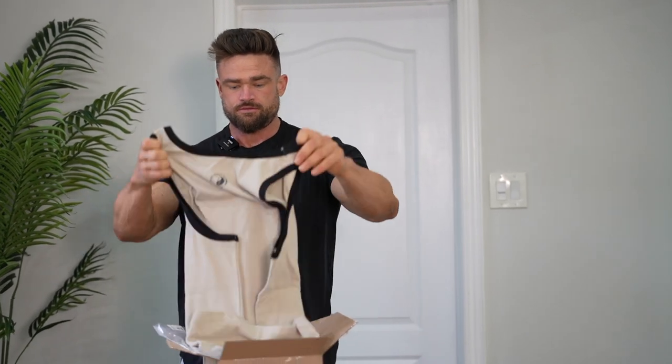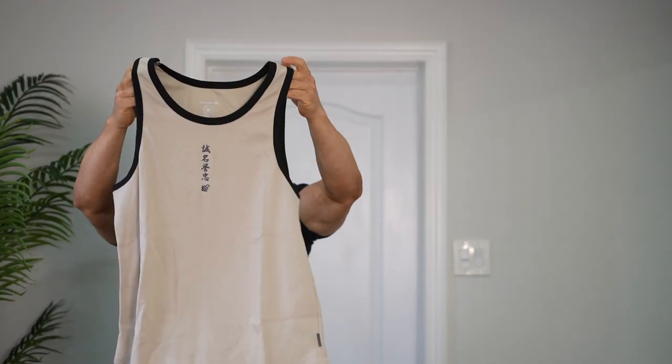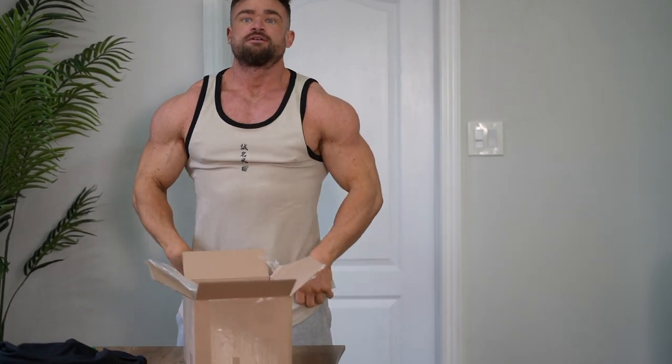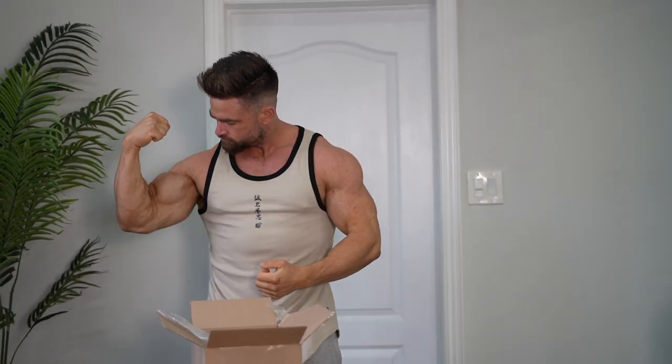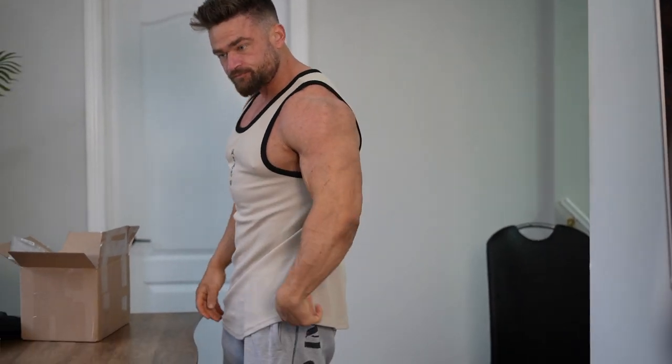We got a ribbed tank. This looks nice — it's more of like a vintage-looking one. Oh it's like beige and gray or beige and black. I like that, it's kind of old, vintage. It's 2XL. It's good, like a casual tank — more of like a summer couch shirt, even though we're going into fall, but it looks good. I like the longer cut, it has like that scallop hem. Yeah, it's good.